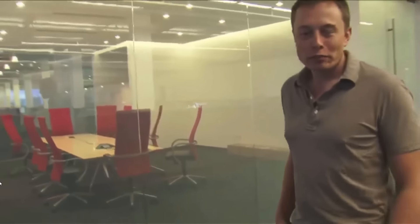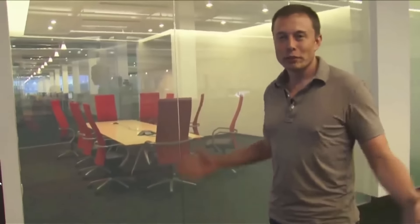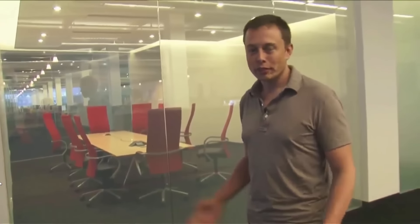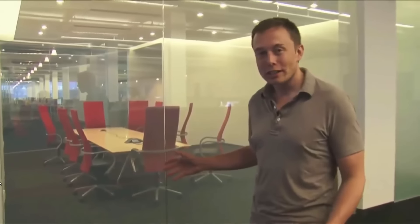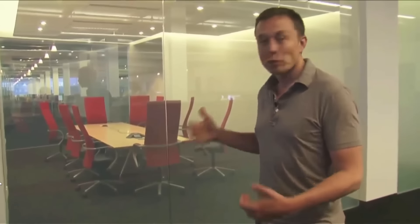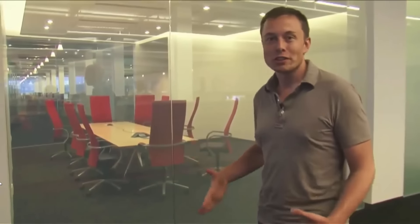This is our VIP meeting room for when we meet with our customers — when a CEO of a customer comes through or something like that. It's kind of cool because it's got this glass that goes opaque, and we put a motion sensor on it, so as you walk in the glass goes opaque.